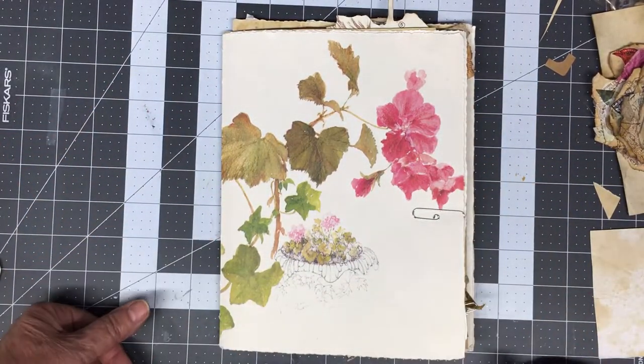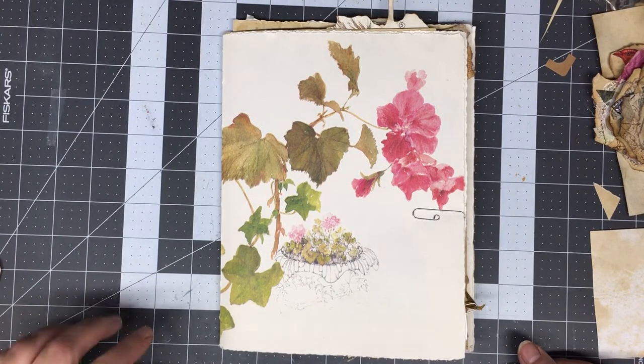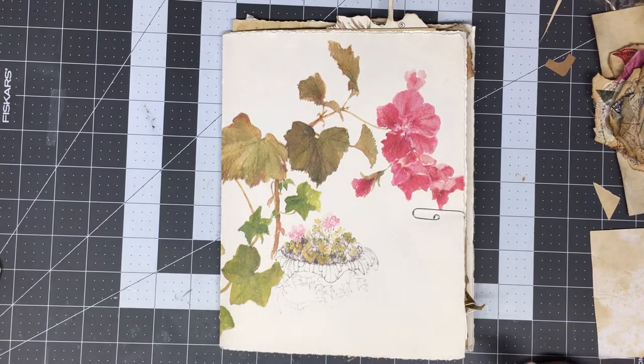Hello, everybody. This is Barbie. I am starting the new challenge that Rachel has started — it's a hundred-day challenge. So it's going to be a real trial for me to try to do a hundred days, but I'm going to try my best. I may combine some days together just because of the time factor, and I'm going to try to do videos of all of them. Don't know if I'll make that one or not, so no promises.